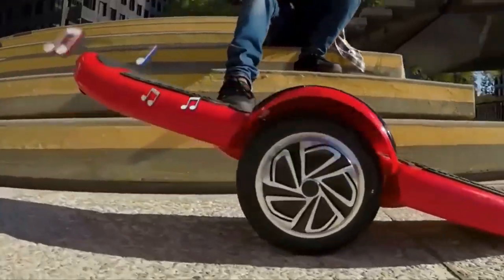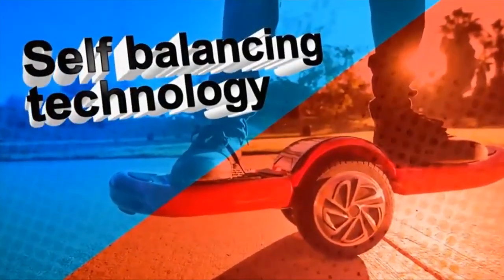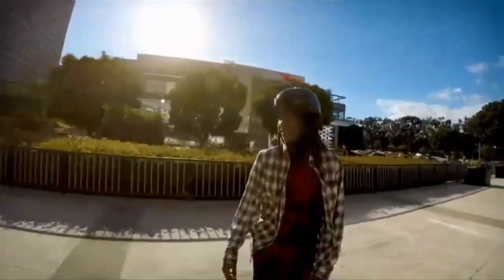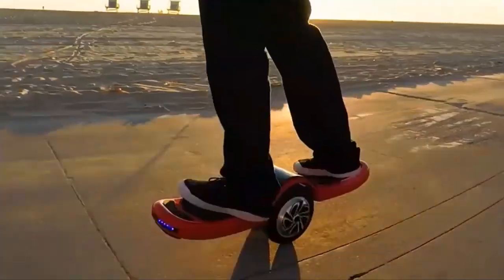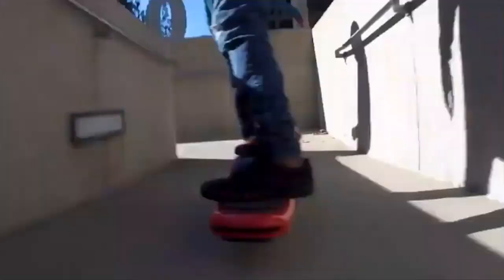Experience the carving action of a snowboard with the new Vero Rides Freestyle Hoverboard. It's the ultimate experience of riding a snowboard and bringing it to the street. Dual rubber tires with protective casing help provide a safe and smooth ride. Connect your phone to the Freestyle's Bluetooth-enabled speakers and listen to your favorite music as you carve down the pavement.